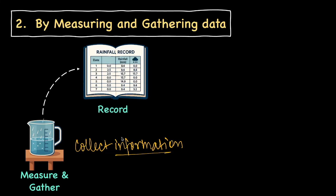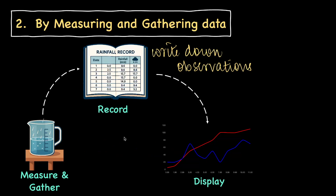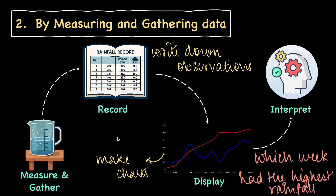Once gathered, she makes a record by writing the observations down. With this information, she can make a chart and identify which week had the highest rainfall. She is then able to analyze information from the chart she makes. As a matter of fact, this technique is largely used in meteorological departments to help us understand weather and climate.